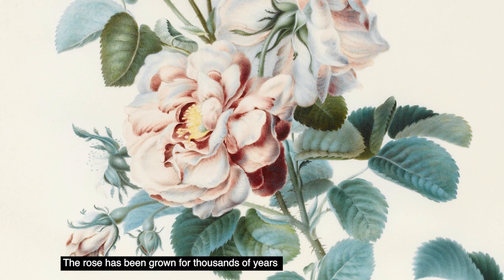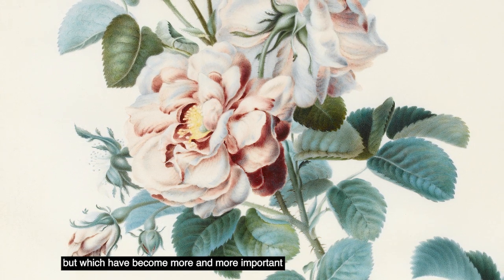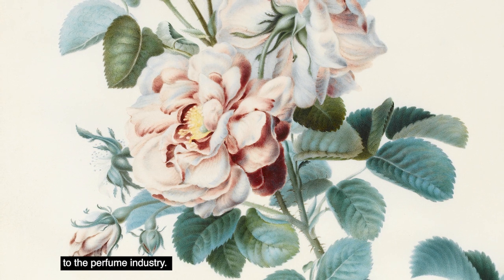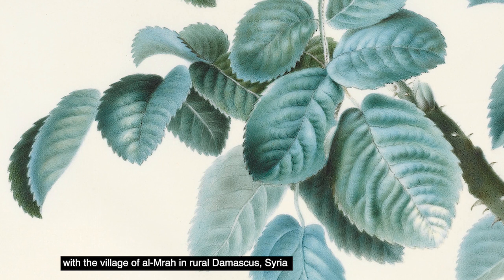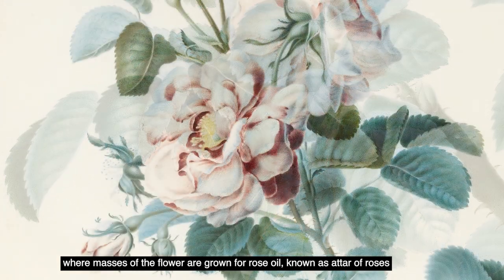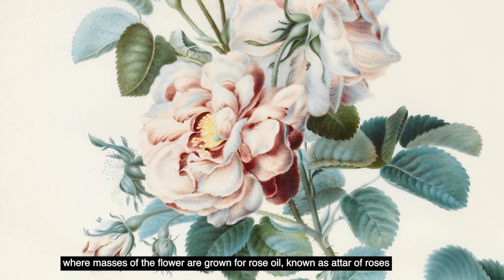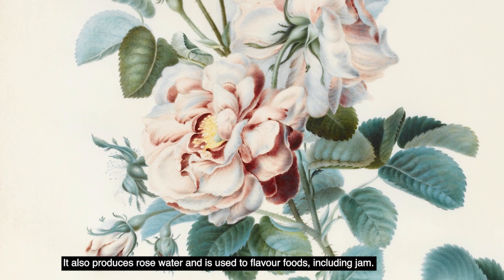The rose has been grown for thousands of years for its essential oils that were used initially in medicine but which have become more and more important to the perfume industry. The damask rose is closely associated with the village of Al Emrah in rural Damascus, Syria, where masses of the flower are grown for rose oil known as attar of roses. It also produces rose water and is used to flavour foods including jam.